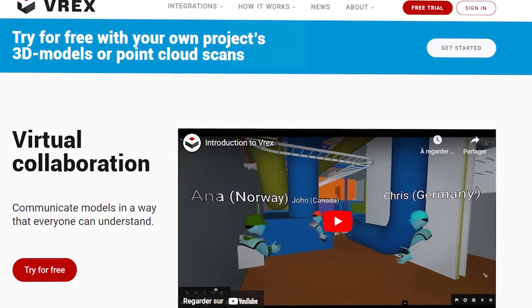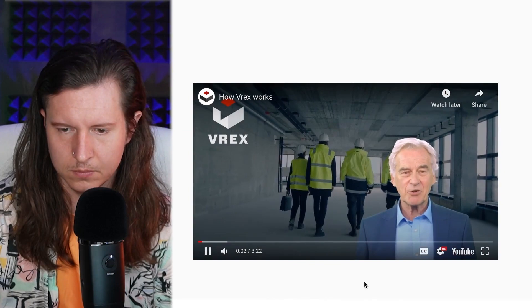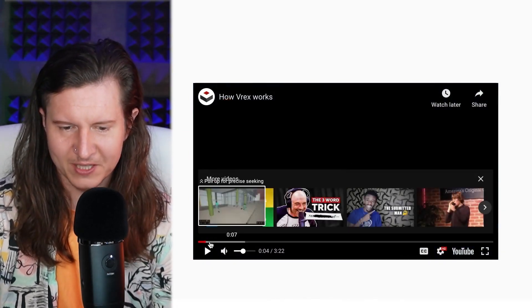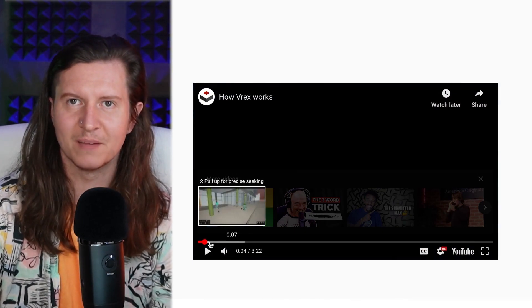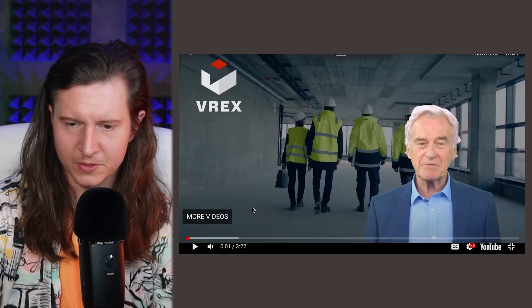Next up we have VREX, a very interesting tool that allows you to generate virtual reality renderings of buildings so you can take clients on tours through architectural plans. It's interesting that they use an AI-generated avatar for their marketing video — fairly realistic but the mouth movements are not quite right. Strangely, both this video and the previous one featured an elderly white-haired gentleman as presenter, which seems to reflect the cultural idea of what an architect looks like.